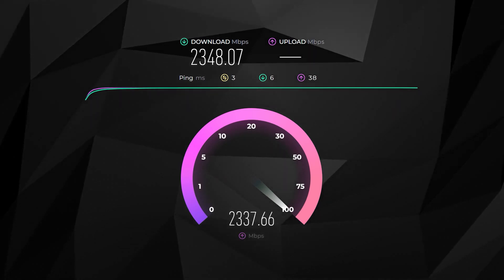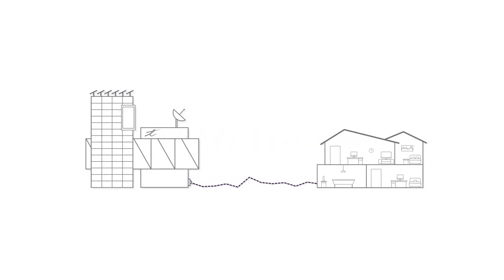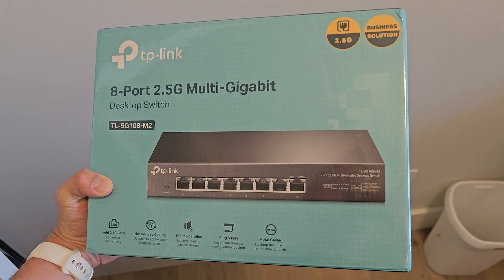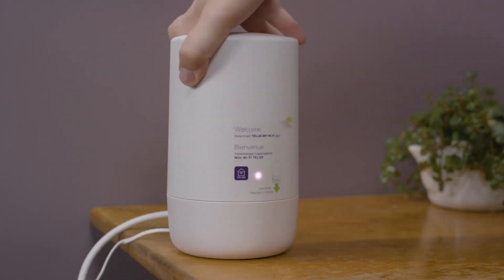I decided to upgrade to the latest new superfast 3 gigabit fiber optic internet plan here in Canada. In this video I'll go over my home setup and the considerations for upgrading from a 1 gigabit to 3 gigabit internet connection. I'll explain the hardware upgrades required and the actual benefits of upgrading your internet speeds by 200%, including the impact on your Wi-Fi network and devices.